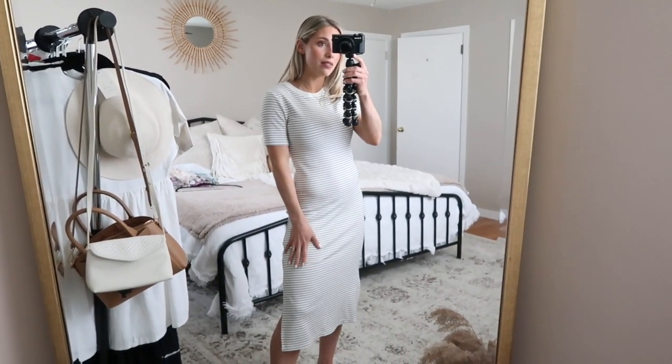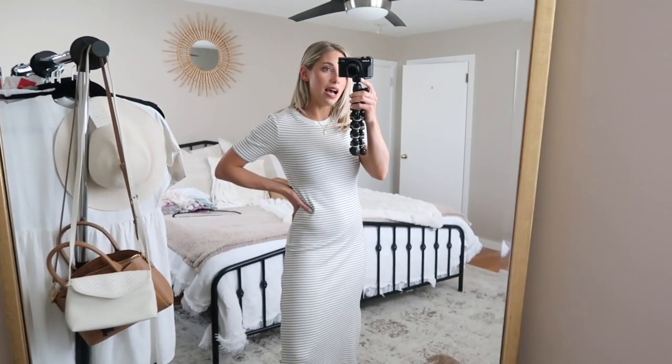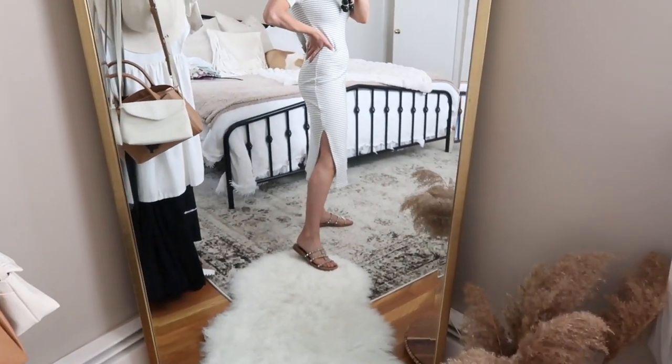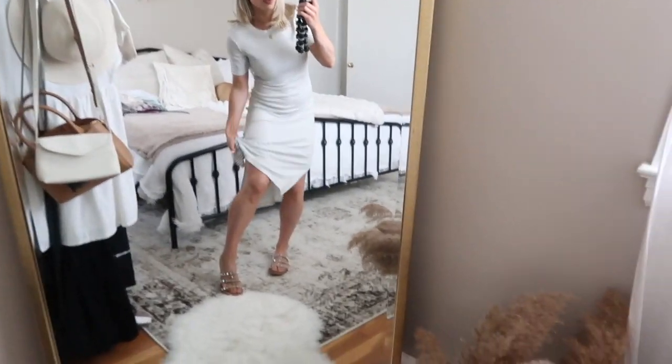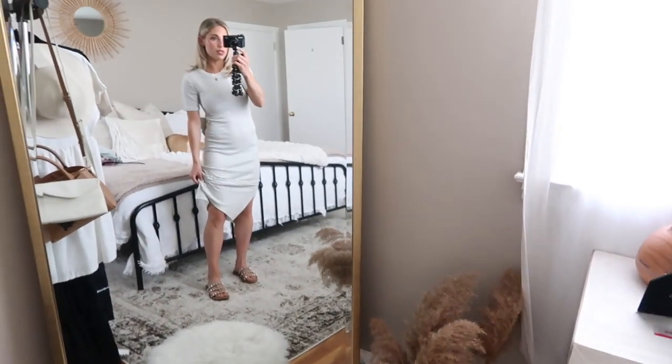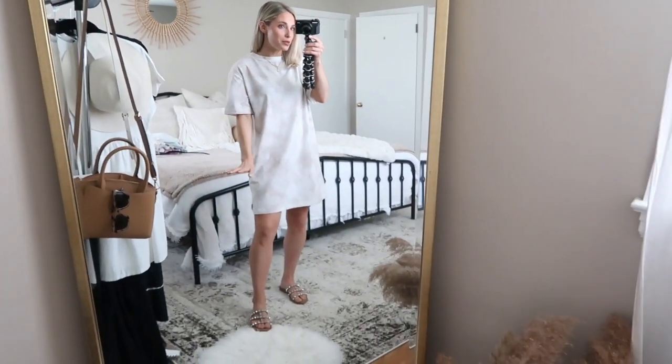Next up I have this long midi t-shirt dress. It's in the softest material — so soft, so stretchy and comfy, it feels like pajama material. It's ribbed and I got mine in the white and black stripe variation, but they have this in a ton of colors including plain colors. I love this slit on the side. If you're looking for something more fitted and casual, I think this is such a great option — with a denim jacket and little sandals it would be adorable. You could also pull it up and tie it on one side to create an asymmetrical hem.